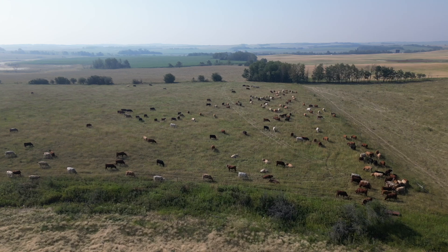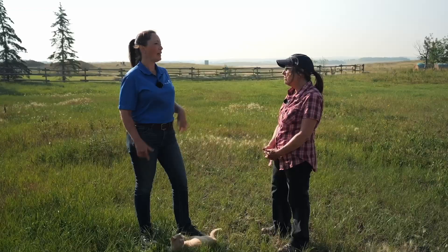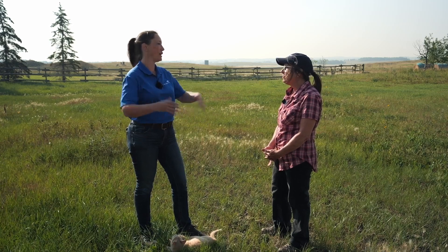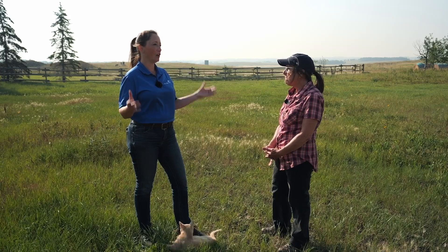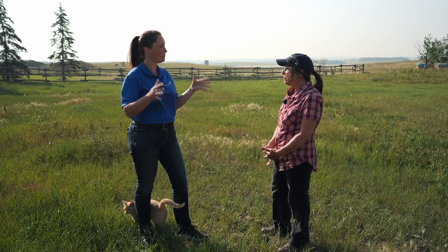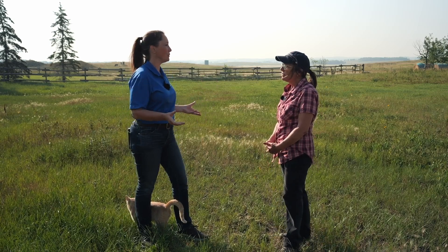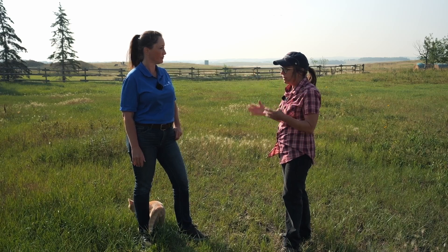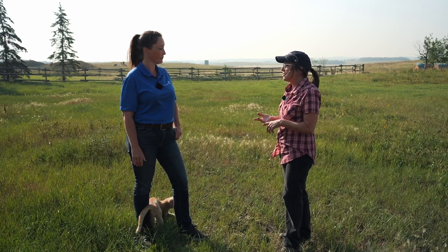There are a lot of different schools of thought on grazing, but I think a lot of the leaders have come to a conclusion that there are five soil health principles. Can you talk a little bit about that and how important those are to your operation? One of the ones in the soil health arena they talk about is integrating livestock — well, that one's easy, we already are.